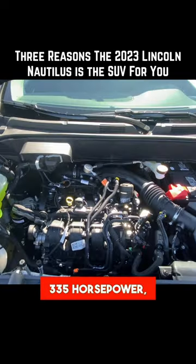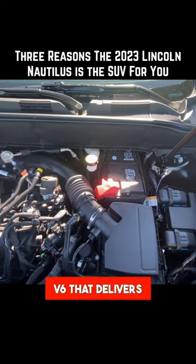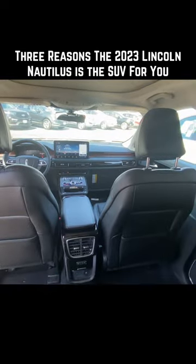You can also get the option of a 335 horsepower 2.7 liter turbocharged V6 that delivers a brisk 5.9 second 0 to 60. Number two,